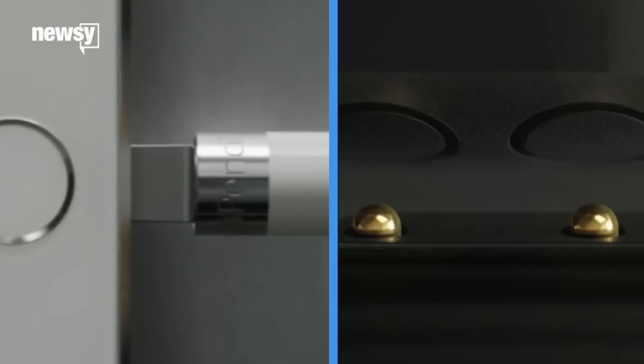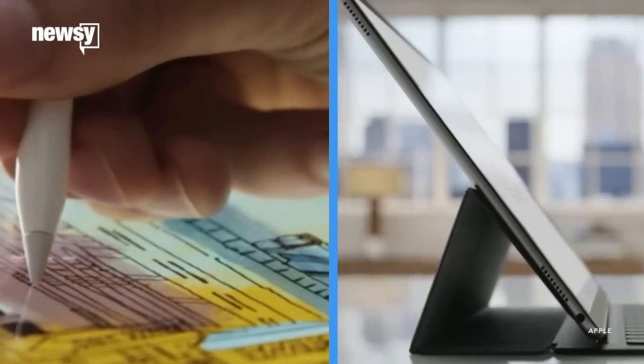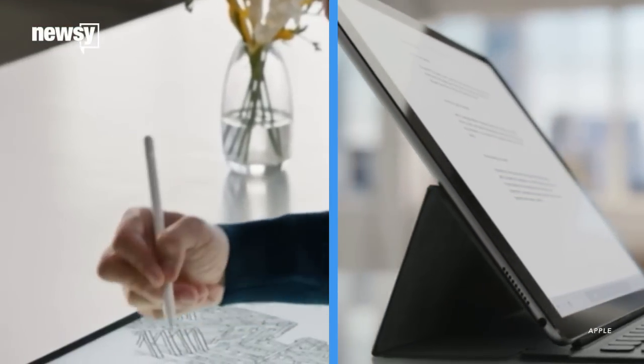No surprises there. But there were a few surprises. The company revealed two new accessories for the iPad Pro: a stylus called the Apple Pencil and a keyboard cover called the Smart Keyboard.